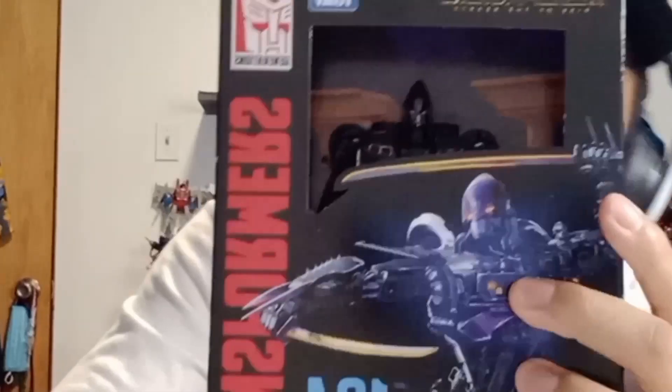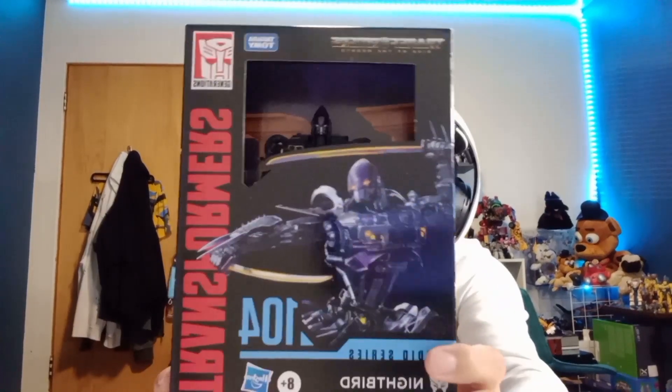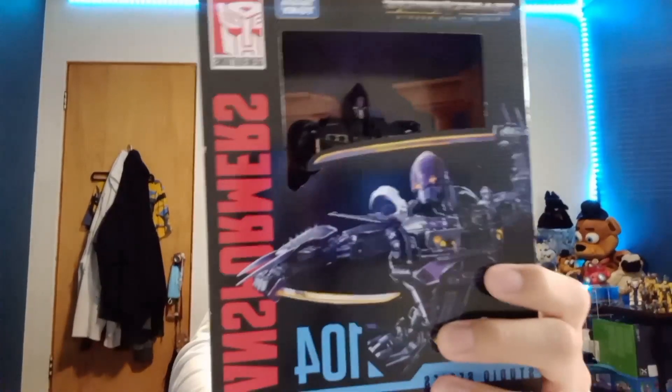Setting those aside — this deluxe is none other than Night Bird, and I have been waiting for this Night Bird for so long, guys. I've been waiting for a long time since she got revealed, because I already have the main line version which you guys saw me unbox, but now this Studio Series one is gonna be an awesome figure.